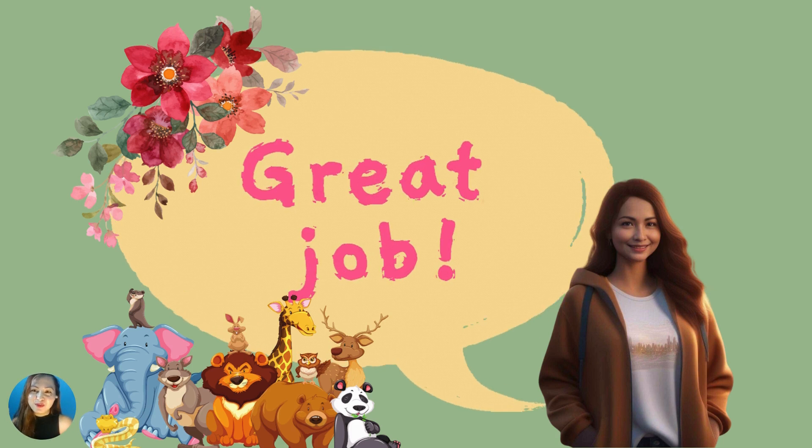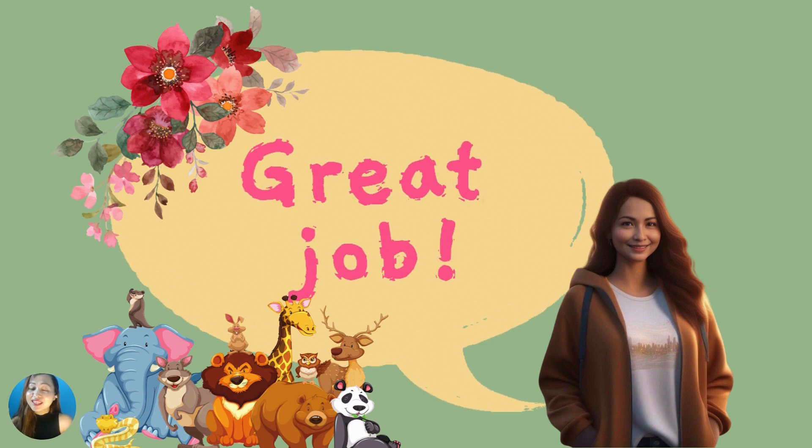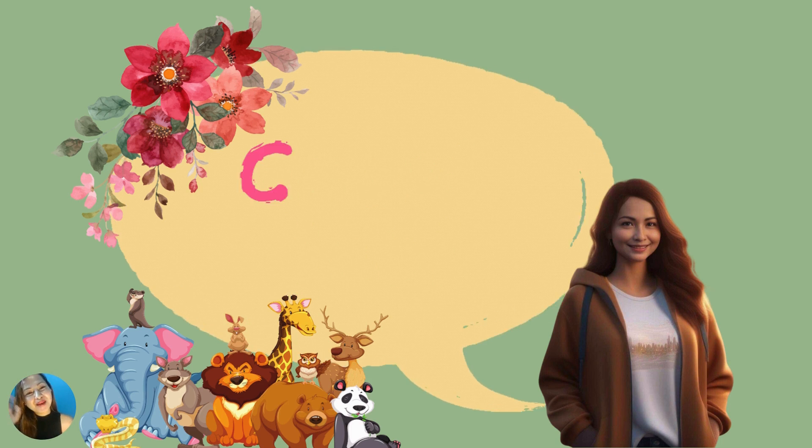Thank you! And God be with you! See you again in our next online learning session! Bye bye!